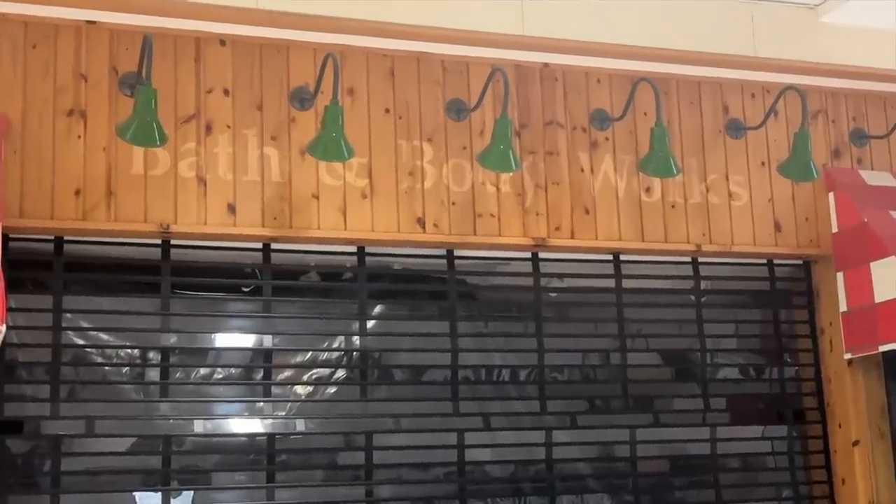I love the old floors in here — the terrazzo floors. Here is Bath and Body Works, closed. Look inside — so creepy. Look at that. That is crazy.